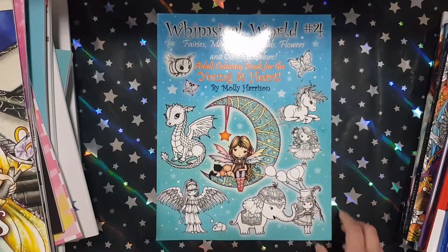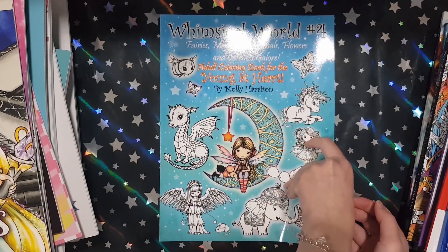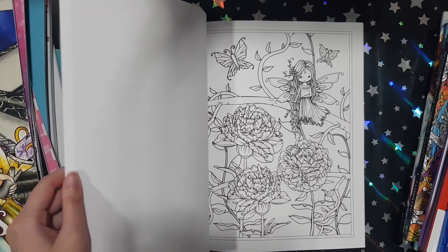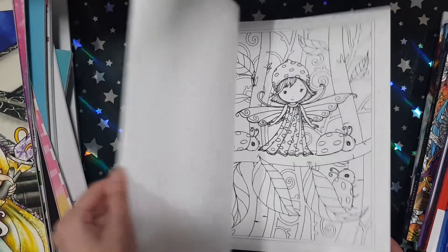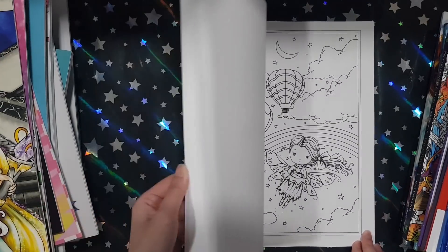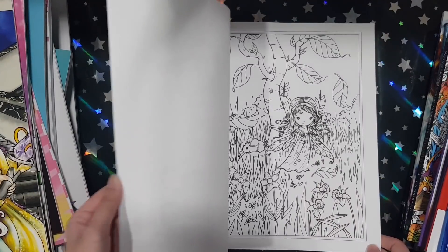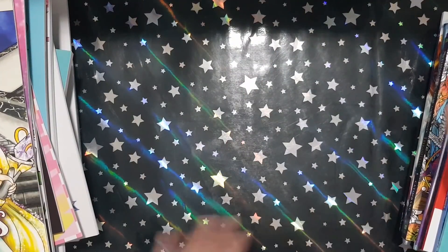Next I got Whimsical World No. 4 from Molly Harrison. I absolutely adore her whimsical images — I have all of them now, except for the Halloween ones which I need to pick up. This is her newest whimsical one. She also released a fantasy one but I didn't want that one — I didn't like the artwork in that as much. This one has her cute little images, and I noticed this one has a little bit of shading going on. The paper feels slightly thicker than her old books. Really cute — probably one of my favourite of her whimsical books.